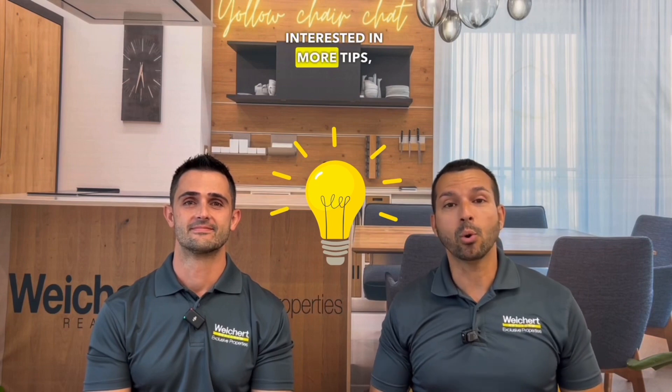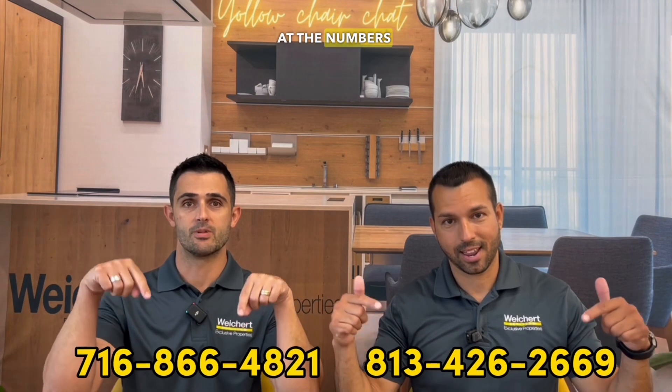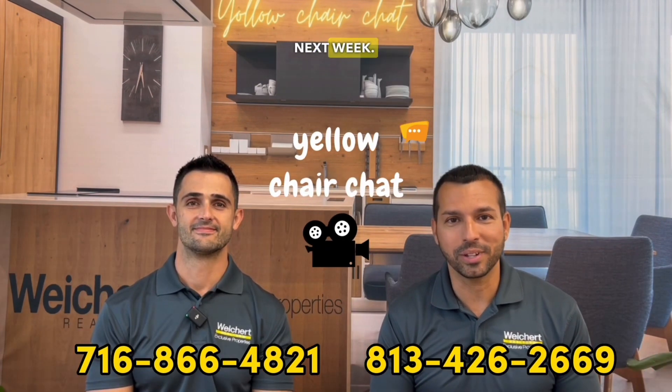If you're interested in more tips, whether you're a seller, buyer, agent, or whatever, make sure you tune in, like, subscribe, and comment anything that you want to learn about — we'd be happy to help. We've got tons of industry experience, both on the lending side and the real estate side, and we just want to help you navigate through either the sale or purchase of your next home. If you'd like more information, you can always reach us by call or text at the numbers below. Thank you for watching Yellow Church Chat. We'll see you next week.